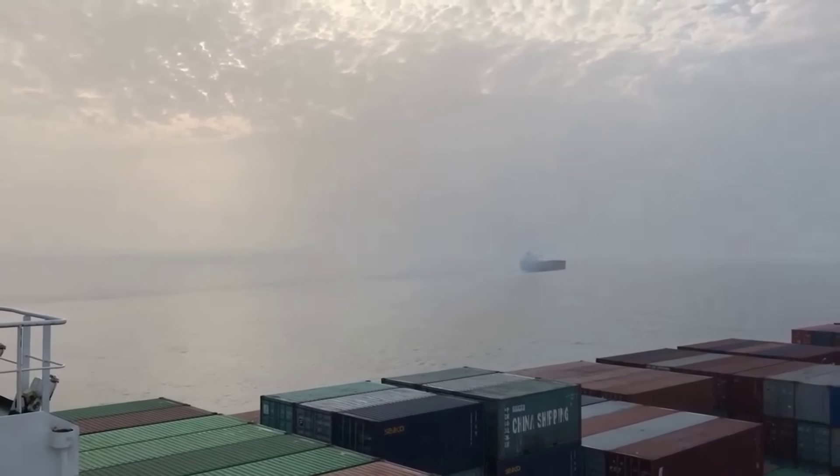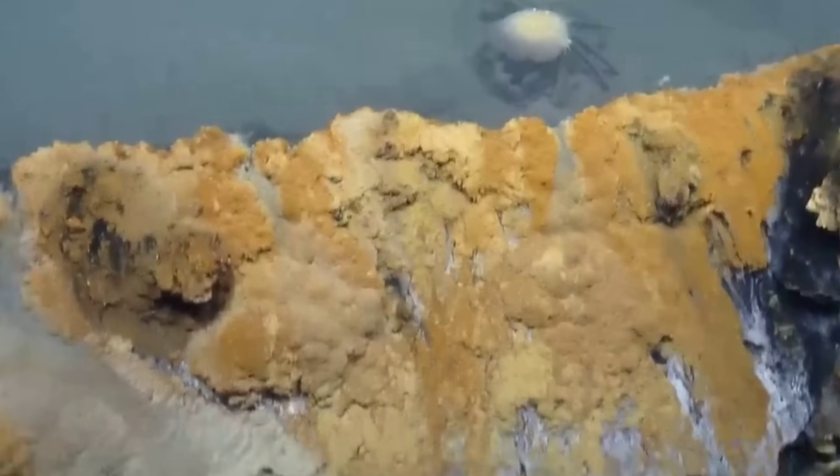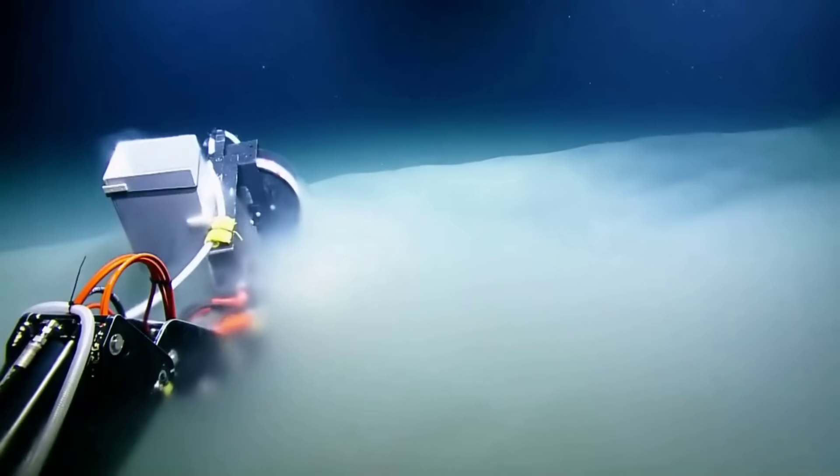Somewhere right now, far below shipping lanes and satellites, water is spilling over an invisible edge into heavier water. Fish are circling. Predators are waiting. And the waterfall keeps flowing, patient and precise, doing exactly what it has always done.